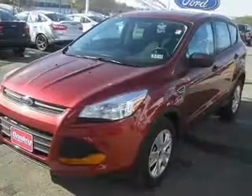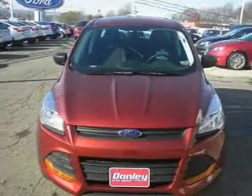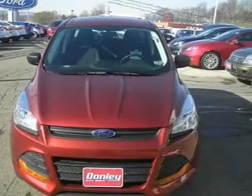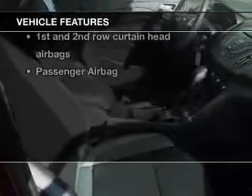The powertrain includes front-wheel drive with an efficient four-cylinder engine connected to a smooth-shifting six-speed automatic transmission. Anti-lock brakes help you bring your vehicle to a safe stop. And with these notable features, you won't want to miss out on the opportunity to own this amazing ride.